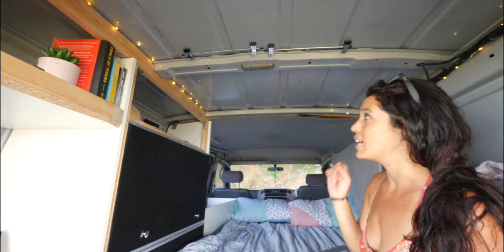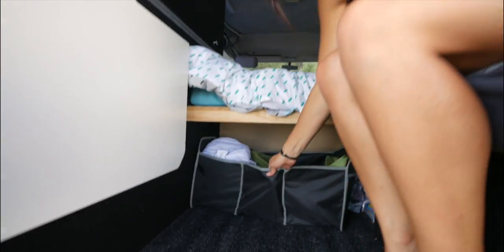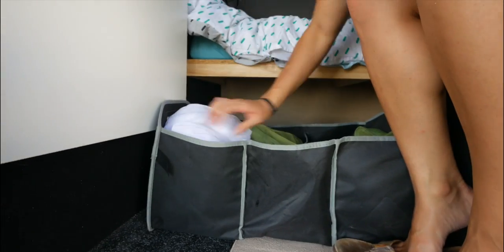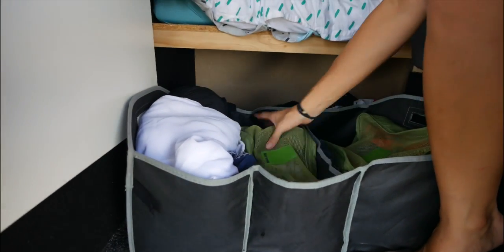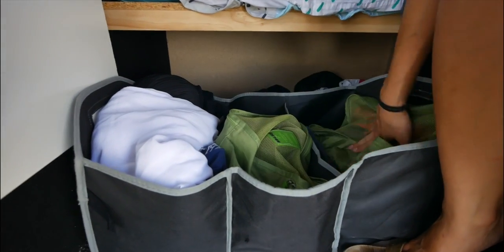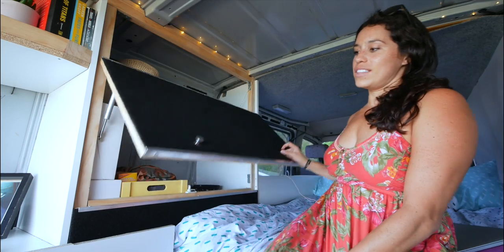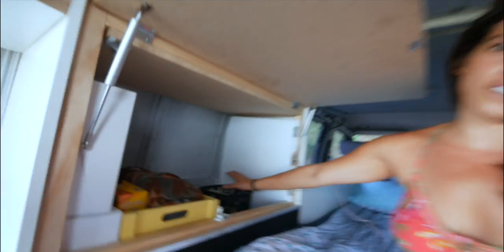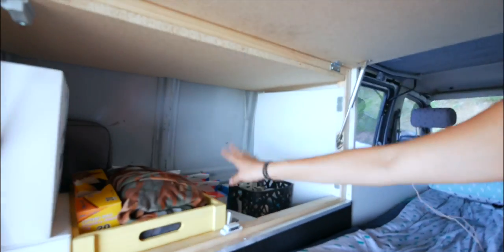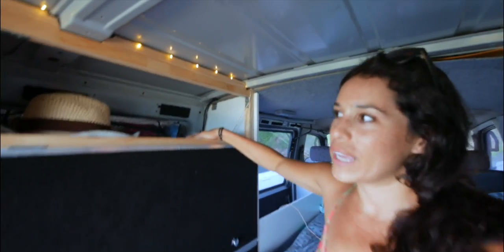Believe it or not, we can fit all of our clothes in this. This is my section — we share the socks and undies space — and then this is Mark's section. We still have more storage space: this lovely compartment where we keep our toothbrush and fun stuff. That's actually the Mavic box — that's for the drone. More storage space: hats.